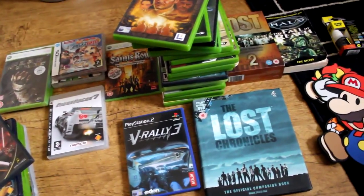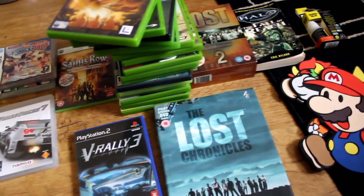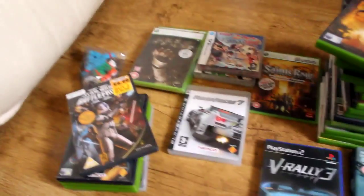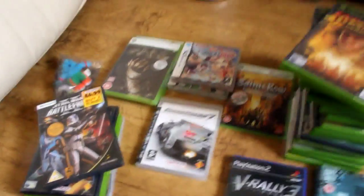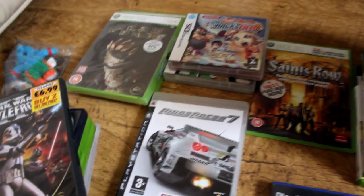I spent like 29 pounds, which is probably equivalent to $25 or less, so really chuffed about getting all this. It was a shame there weren't as many older games I could find at the car boot sale. I'm just gonna go through what I got and tell you how much I paid for each thing.